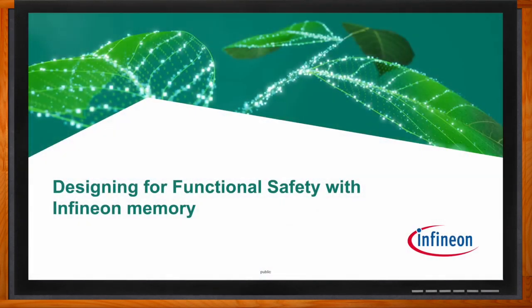Don't forget to click that link — there you can find even more information about this topic from Infineon. Today we're talking about designing for functional safety with Infineon's memory. Can you give us a tour of the various memory solutions that Infineon has to offer?